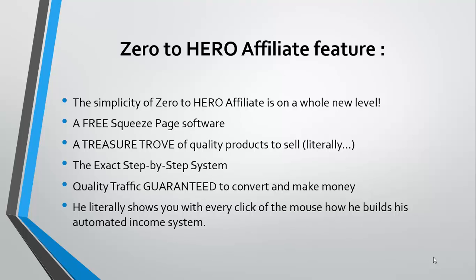What is included in Zero to Hero Affiliate and what are the features? The best part about Zero to Hero Affiliate is the simplicity of the entire system, which takes affiliate marketing to a whole new level.